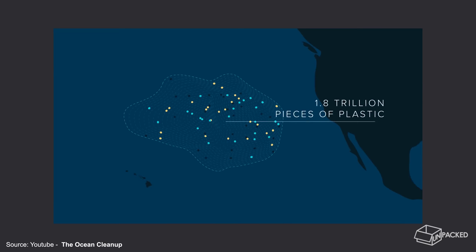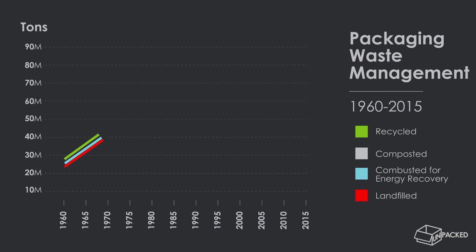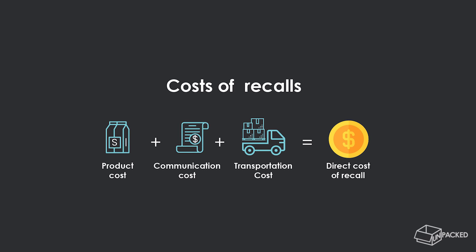Significant resources also get wasted when mistakes slip through supply chain cracks and onto store shelves. Avoidable packaging errors result in recalls, which causes heaps of wasted packaging that has no value and will be discarded because it can't be used. In 2015 alone, 77.9 million tonnes of municipal solid waste generated in the U.S. was containers and packaging, and over a third of that ended up in landfills. The resources to carry out a recall often don't consider the transportation and labour costs involved in sending more packaging back through the supply chain and reshipping the product.